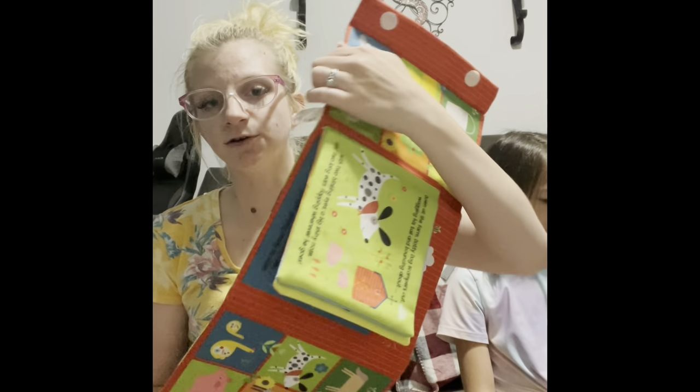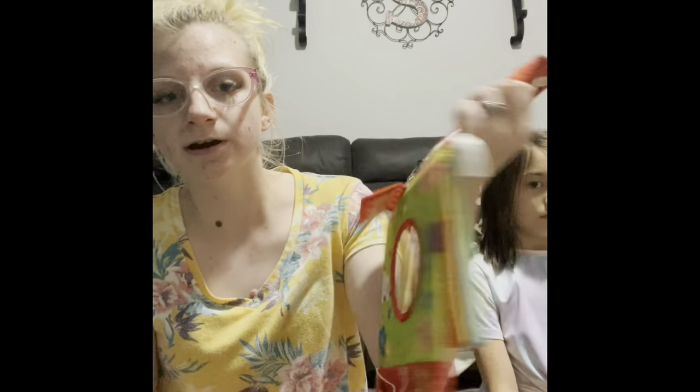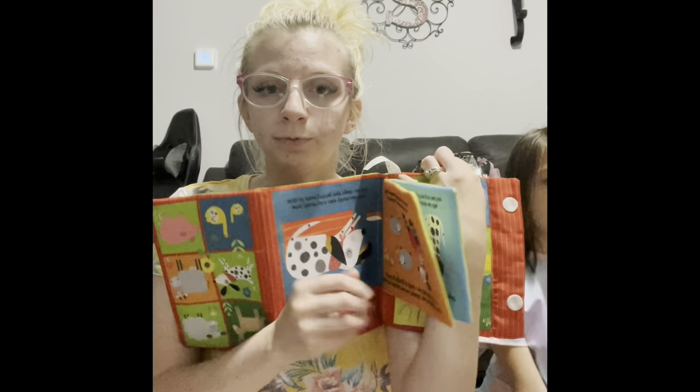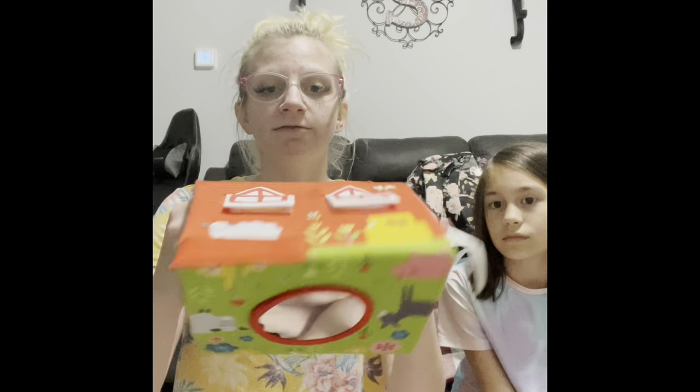The next one is our tummy time book — this one is the Farmyard, and there's also a Woodland one. It has three little sides on both sides with different activities, including lift-the-flaps and a little mirror. It's a tummy time book because you can fold it both ways and sit it like a little triangle on the floor in front of them. There are two of these tummy time books, and there are also some fold-out books which are great for tummy time as well.